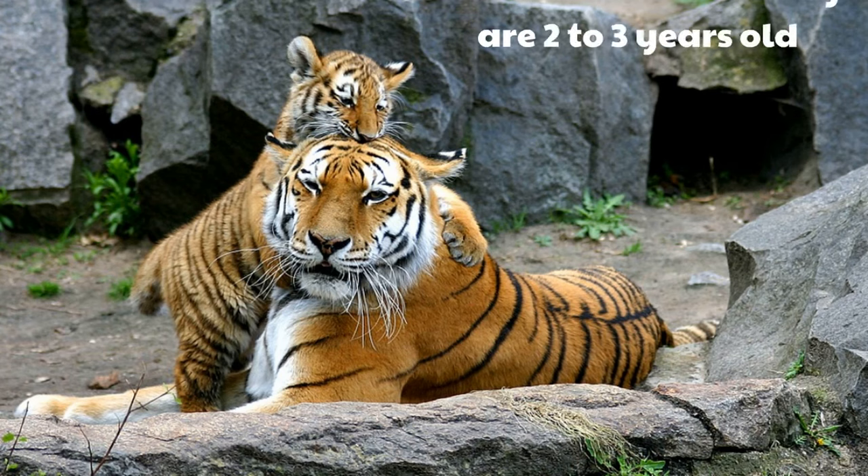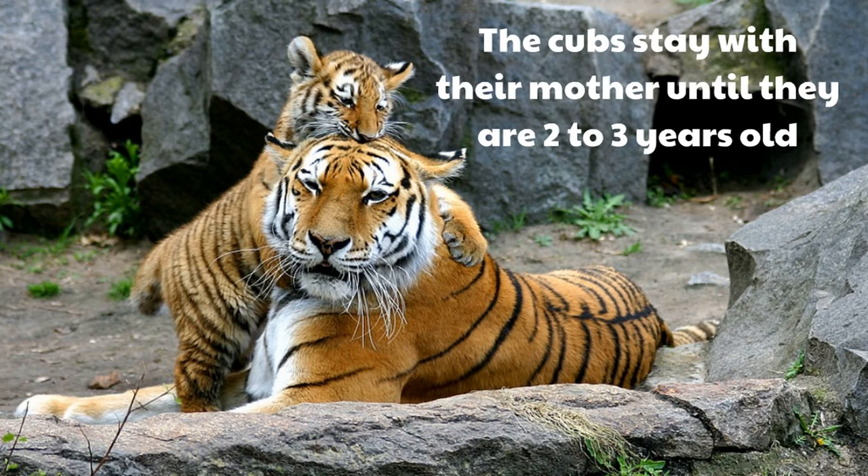The cubs stay with their mother until they are two to three years old. And that means most of you, if you were tigers, wouldn't even be cubs anymore. You would be grown-up tigers with your own territories, your own lands, and you would be in charge.